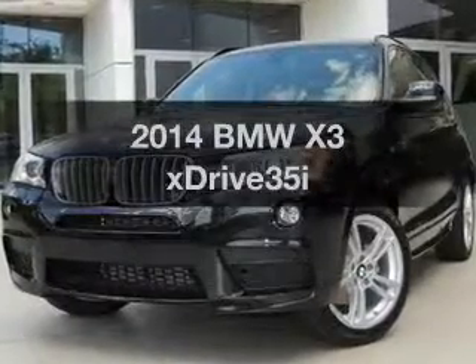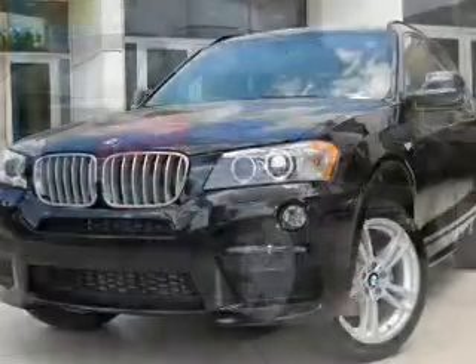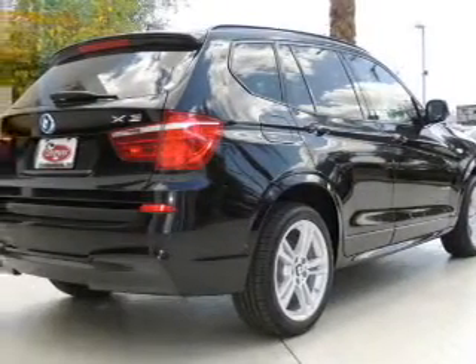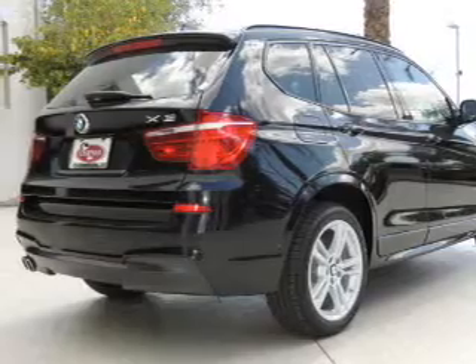Imagine yourself in this 2014 BMW X3. This is the set of wheels you've been looking for, with a solid 6-cylinder engine. The powertrain includes all-wheel drive, driven by an automatic transmission.